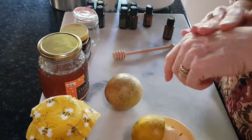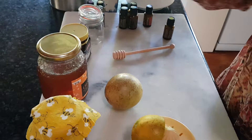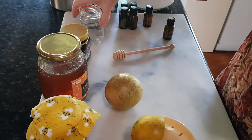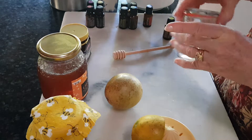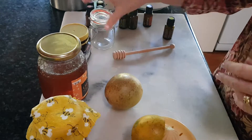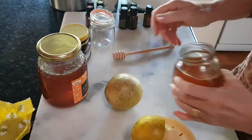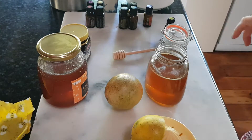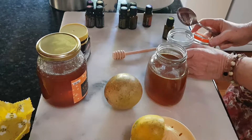So honey has always been great to put on your skin for any blemishes, but anyway we're talking about beautiful cough syrups that we could make. I've got a little jar here and I'm going to use the honey from Fab Farm this morning and put a few tablespoons into the jar.